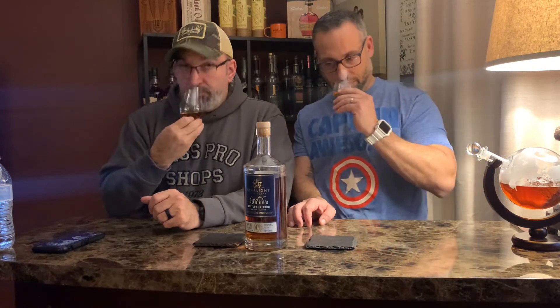Color-wise, it's not too dark. It's a standard, a little coppery, a little lighter copper. We've had other ones from them that are darker than this, so this is pretty tame, pretty standard.